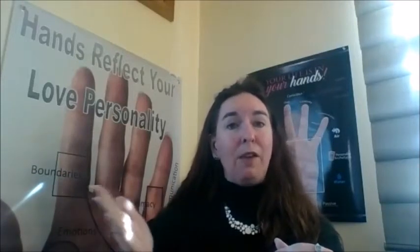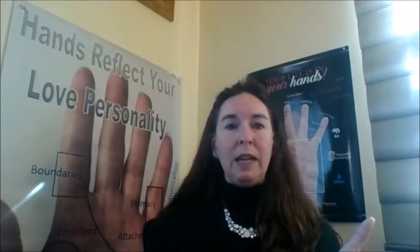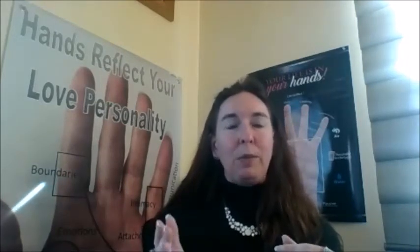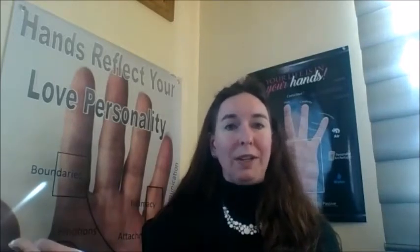Your fingerprints actually form on your hands five months before you're born, and they are completely unchangeable. When you think about coming into your body in this incarnation, this experience on earth, you came in with a set of ten fingerprints that are totally unique to you, and they represent your soul's agenda — where you're going to find fulfillment, how you're going to find fulfillment, what's going to make you happy in life. Knowing what your fingerprints say is actually pretty important. There are four basic types of fingerprints that you can have.